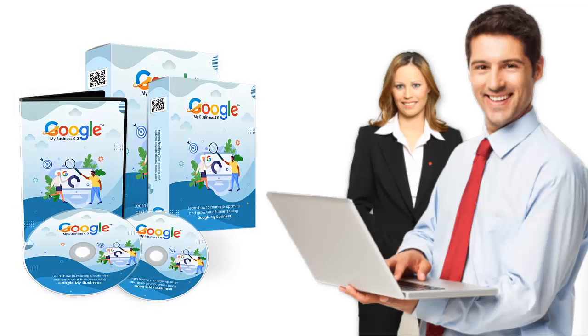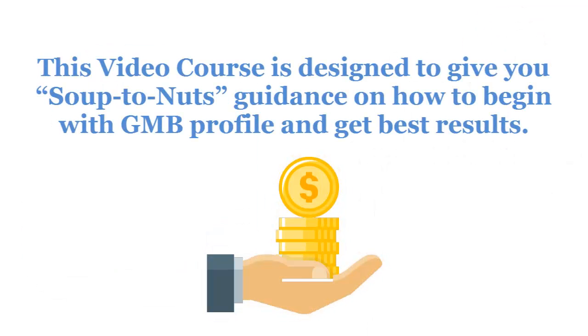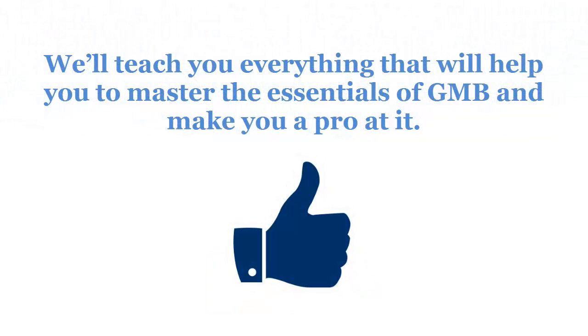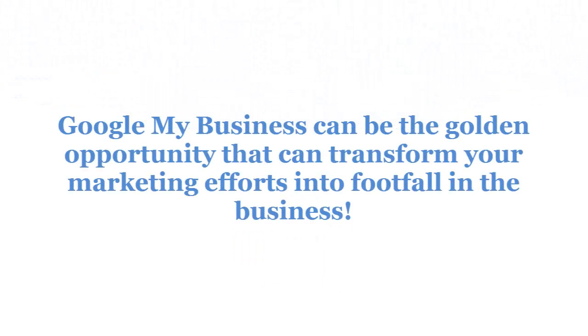Welcome to the most effective and evergreen Google My Business 4.0 HD video training course. We are very pleased to have you here, and we know this is going to be very helpful for you. If you are ready to learn and reach number one in Google rankings, then you are at the right place. This video course is designed to give you soup-to-nuts guidance on how to begin with a GMB profile and get the best results. We'll teach you everything that will help you master the essentials of GMB and make you a pro at it. Google My Business can be the golden opportunity that can transform your marketing efforts into footfall in the business.